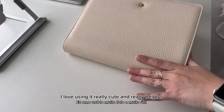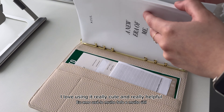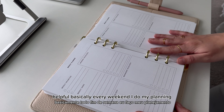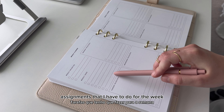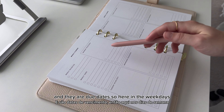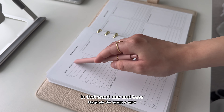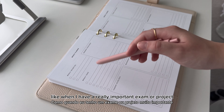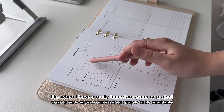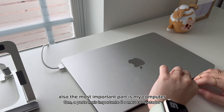This is my planner — I'm actually obsessed with it. It's really cute and really helpful. Basically every weekend I do my planning. In this part I put all the assignments I have to do for the week and their due dates. In the weekdays section I put what I have to do on each specific day, and here I put the most important assignments, like a really important exam or project.